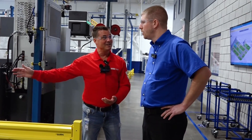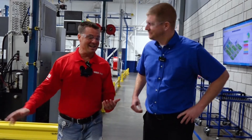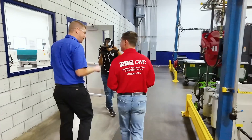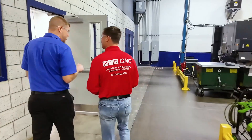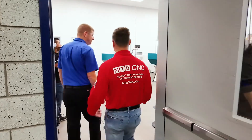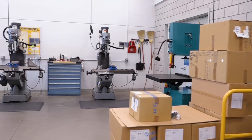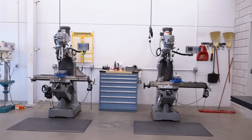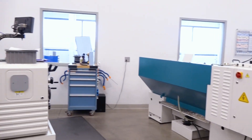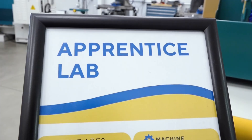Well, we just so happen to have an apprenticeship program. Did you come from this program by chance? I did — I was one of the first apprentices here at Stover. I started here in 2005 as an apprentice in manufacturing. What was that transition like — tell me about your apprenticeship and the transition from apprentice into the machine world. It was an amazing program for me.